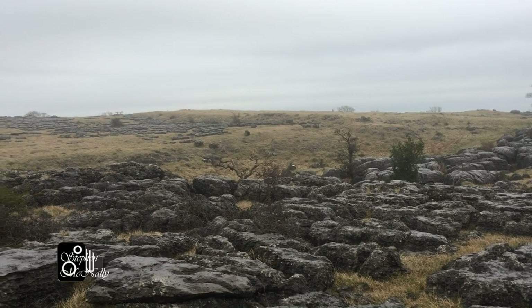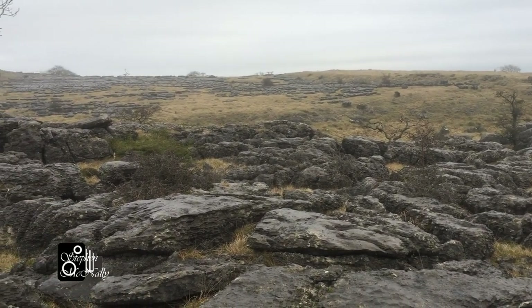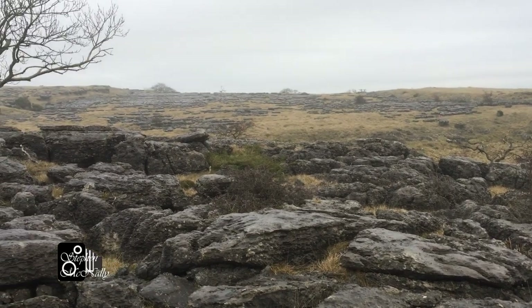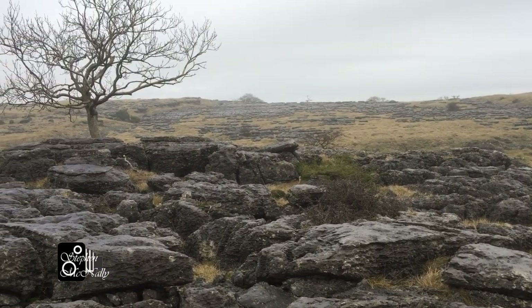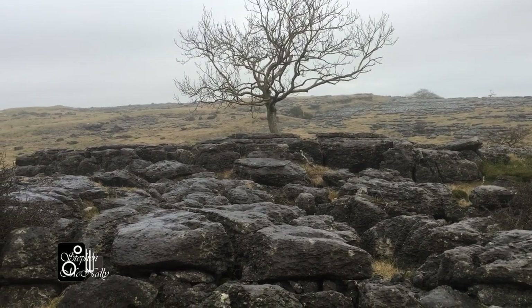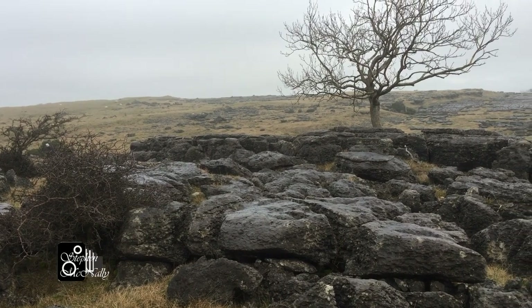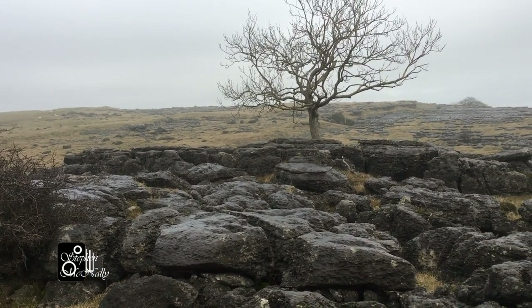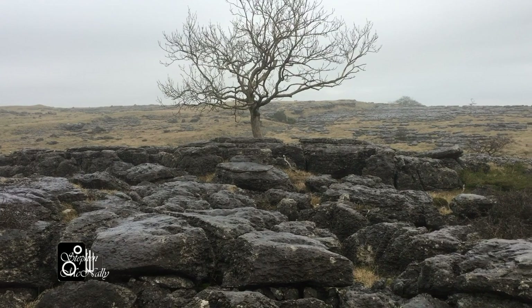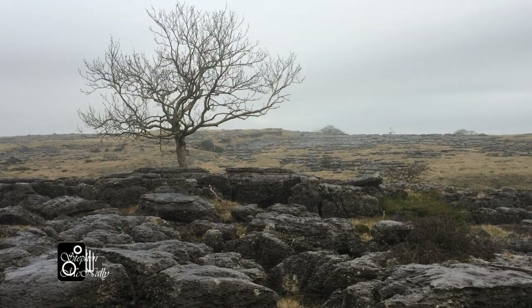It's quite a wild place, Old Park Fell. It's hard to believe that millions of years ago all this was once a coral reef in a tropical sea, and now it's the cold and desolate northwest of England — and it makes interesting photographs.